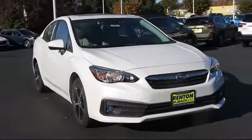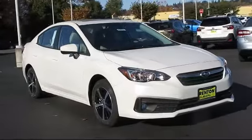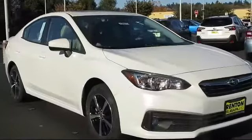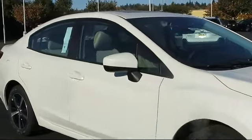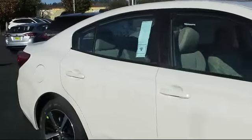It comes equipped with distance pacing with traffic stop-go, air conditioning, remote keyless entry, Subaru Starlink 6.5 multimedia plus system, and front collision mitigation.